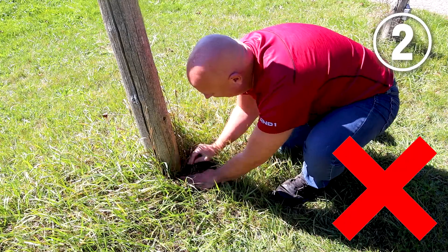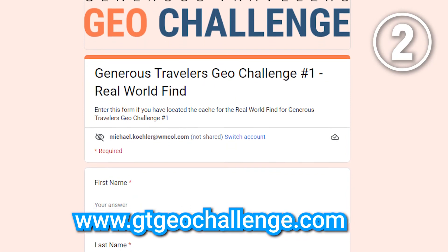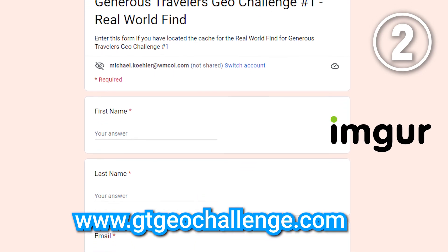Don't bury the container again. Instead, take it away with you as you are the winner. Then go to gtgeochallenge.com and enter your real world find information, including uploading your photo to a site like imgur.com.